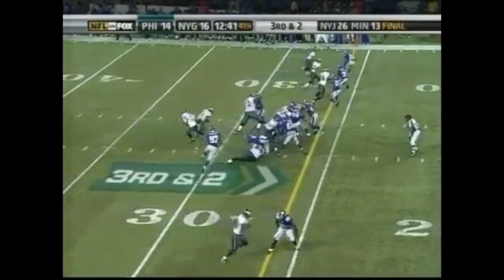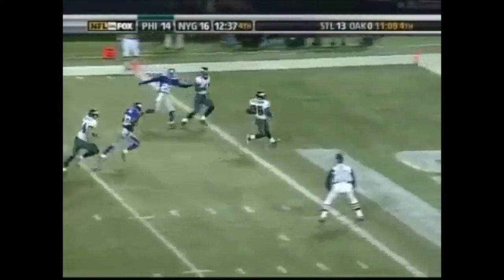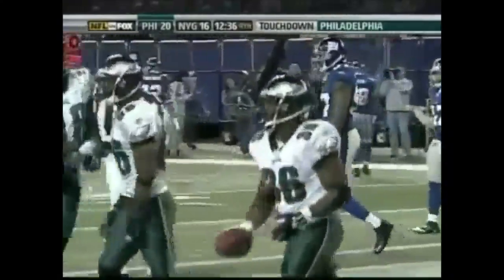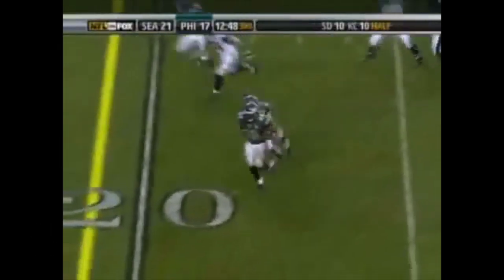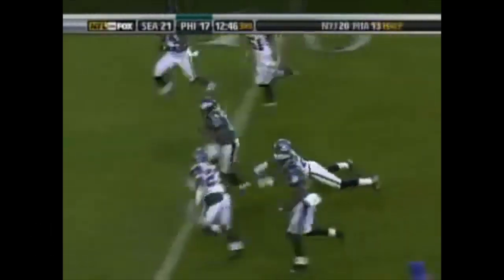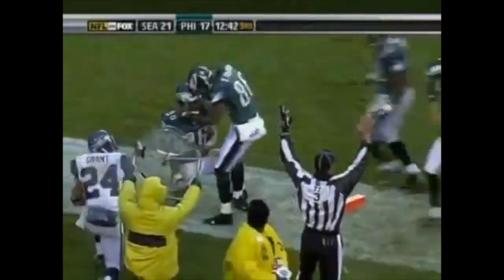Reggie Brown is the lone receiver to the bottom of your screen. They spread him out, they run it up the gut, and Westbrook is in for the touchdown! Touchdown Brian Westbrook on third and two. Water slot to the near side, give to Westbrook at the 25, pulls away at the 20, 15, 10, 5 — and he dives down to the one and he's in. Touchdown!